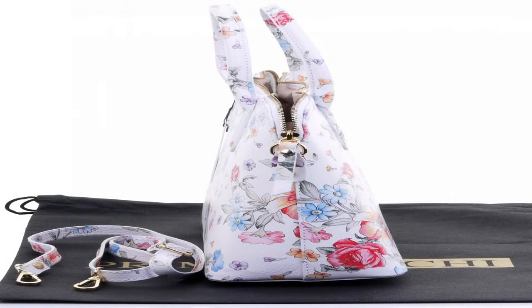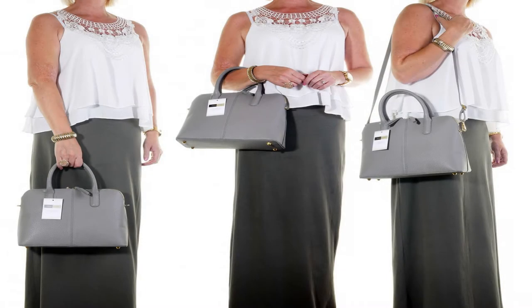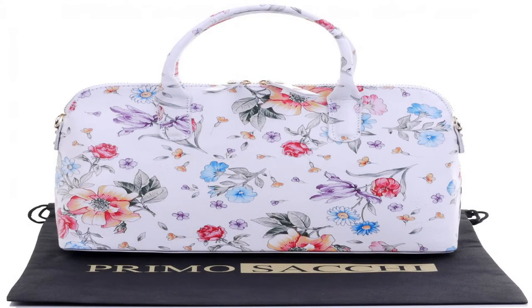Approximate dimensions: width 31 cm, height 24 cm, depth 12 cm. Handle to bag drop of 12 cm. Adjustable strap length of approximately 72 to 136 cm. Easy access via the double zipper with matching leather tabs. Large main compartment with zipped lining compartment and vanity pocket. Lining colors can vary.